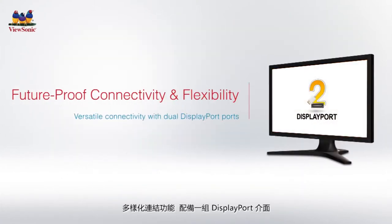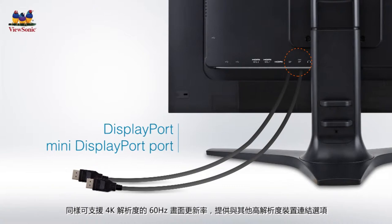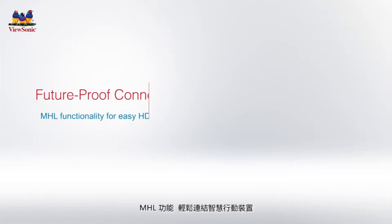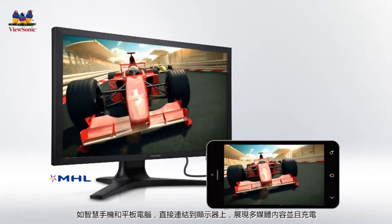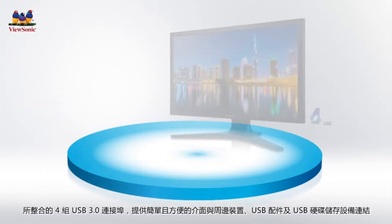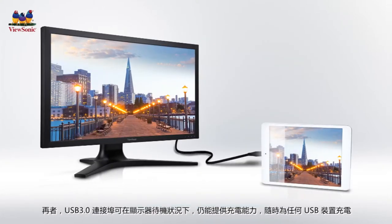The VP2780 4K is also equipped with DisplayPort and Mini DisplayPort interfaces which support 4K resolution at 60Hz, offering more connection options with ultra high resolution devices. Integrated with Mobile High-Definition Link, the VP2780 4K enables users to connect to and display compatible mobile devices such as smartphones and tablets directly onto a large screen. An integrated 4-port USB 3.0 hub provides a convenient interface to connect peripherals, supports high-speed data transfers, and can charge any device even while the display is in standby mode.